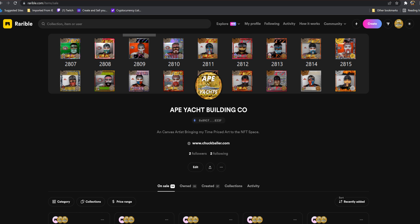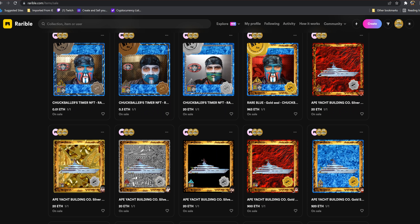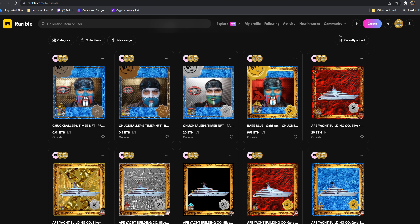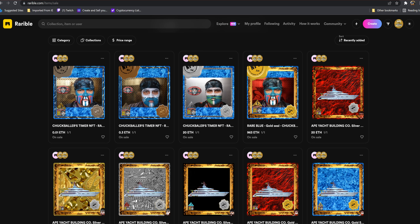Hey, how are you guys doing? Ape Yacht Building Company and Chuck Baller's timer NFT is coming pretty soon, either today or tomorrow. If you see the numbered ones up here in the header, these are the number ones that I'll show you. Then I'll show you the ocean map — not the road map, the ocean map — that's what the yachts are. This is on Rarible.